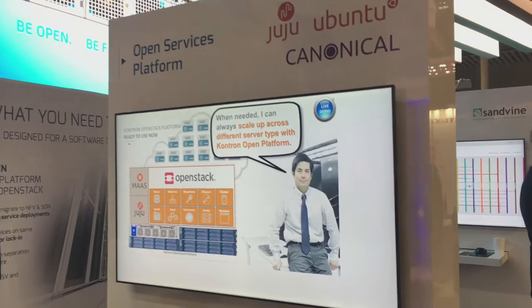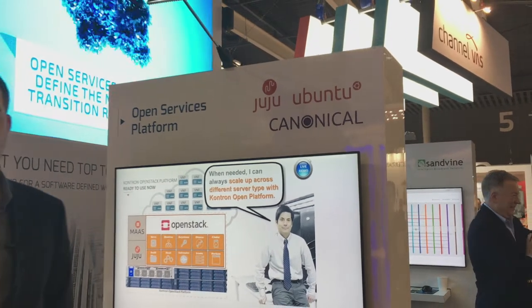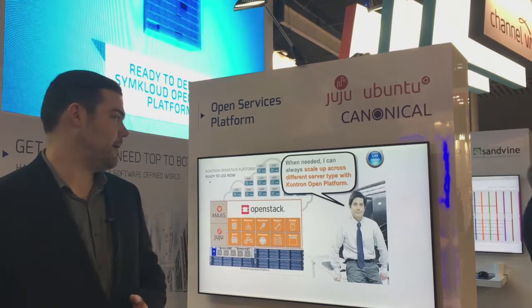What we did is leverage Canonical tools such as MAAS and Juju in order to enable us to deploy OpenStack on our SimCloud platform. It resolved a lot of pain points in deploying the platform and enabling us on the deployment side.